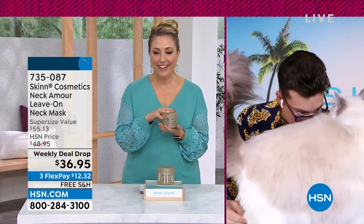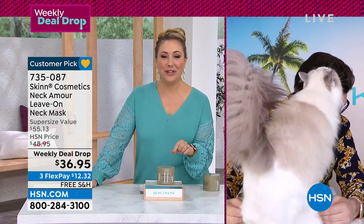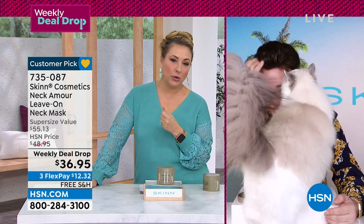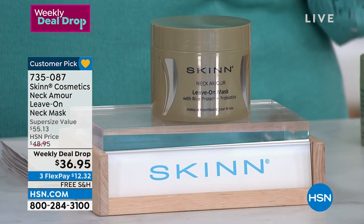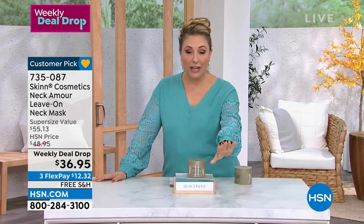Since Dimitri is here, the host mentions she gets Facebook messages asking what he uses. Two products he uses all the time are the Manuka Oil — Customer Choice Award winner for best face oil — and another product that won best face moisturizer. They're available as a duo on hsn.com right now, and she wanted to make sure everyone saw them together.